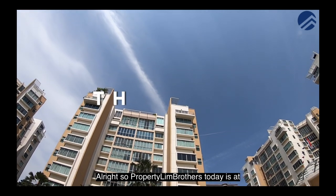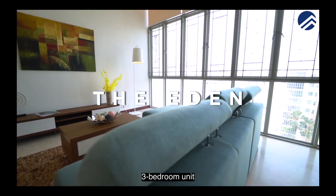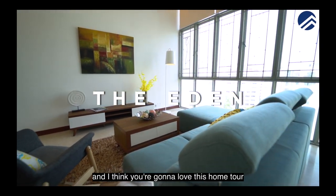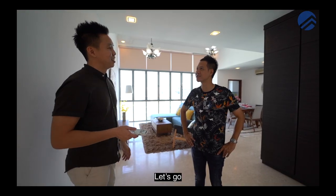All right, so today we're at the Eden at Tampines and we're going to see a top floor 3-bedroom unit. I think you're going to love this home tour. Why don't you check out the rest of the place with Adrian and myself together? Let's go.